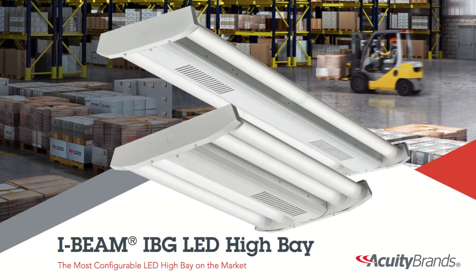I'm excited to talk to you today about the new Lithonia Lighting I-Beam IBG High Bay. It is the most configurable high bay in the industry. It has the perfect mix of visual comfort and efficiency on the market today, and there are three real things that IBG does for a contractor.